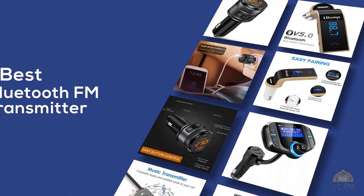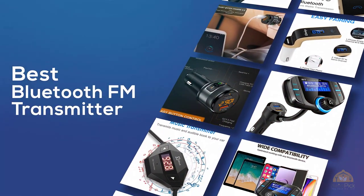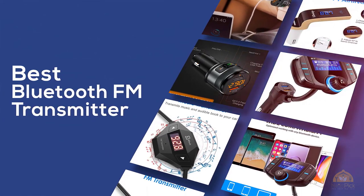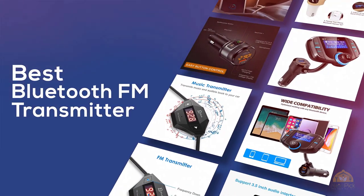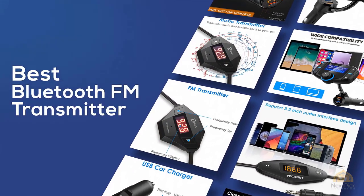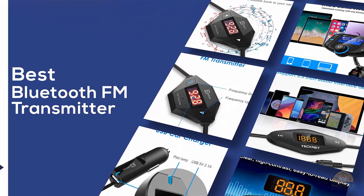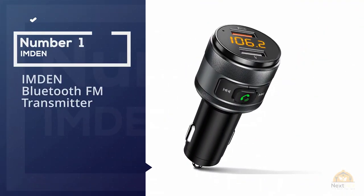The best Bluetooth FM transmitter — if you're looking for the best Bluetooth FM transmitter, here's a collection you've got to see. At any time you can click the circle for more info and real-time deals.